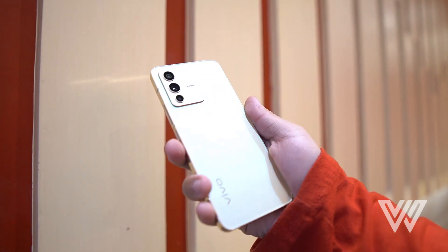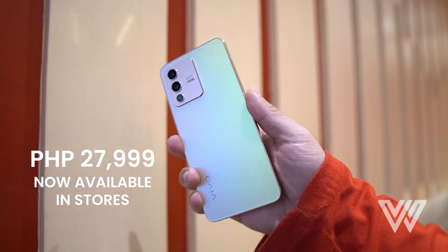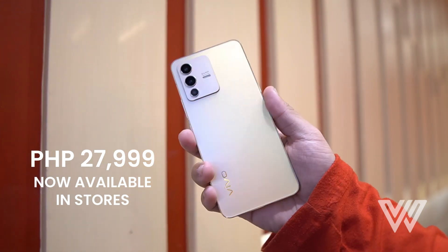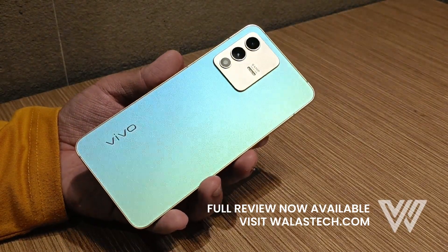You can get your Vivo V23 for PHP 27,999 both offline and online on Vivo's official stores. Check out wallacetech.com for more of our verdict on this device in our full review.